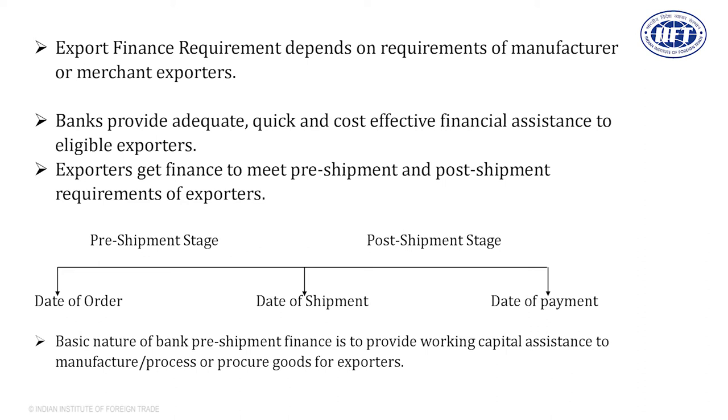Pre-shipment means before the date of shipment — whatever business activities you are doing, they are called pre-shipment activities. The bank has a scheme to finance all these activities. After shipment, the post-shipment stage starts. In the post-shipment stage, you are not having goods — goods have already left for the buyer's country. What you will have in your hand are called documents, and in banking language, they are called bills.